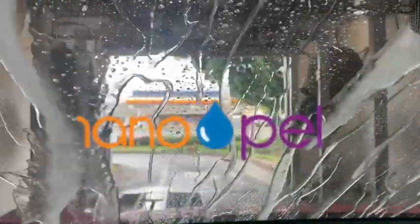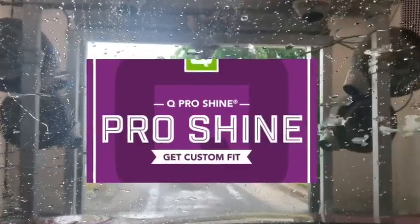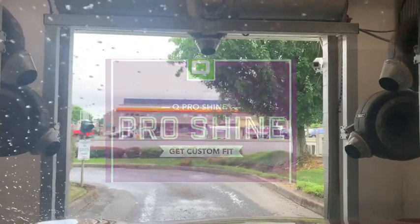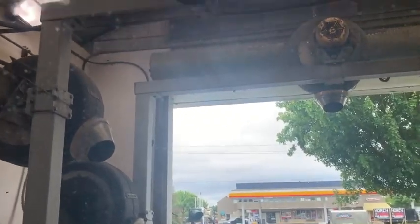It helps repel rain and dirt. Now we're going through a rinse process, and this is where we also apply our Cro-Shine product, which is a sealer. It helps also with the drying process.